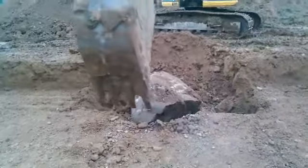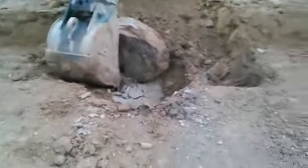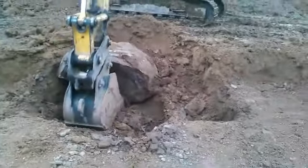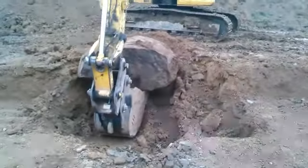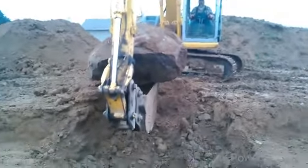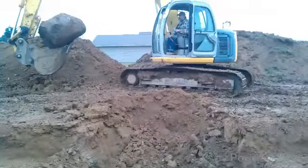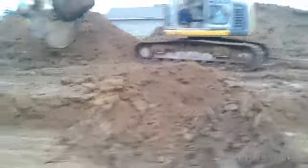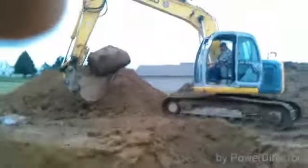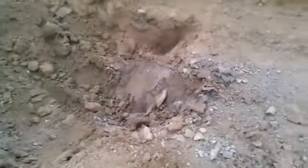It broke free, it broke free — look at that, it broke in half. Let's see if we can get her out of there. Maybe set it up in the corner for now, because the septic and stuff is going right back here, so it will be in the way. There, there's the other half of the rock.